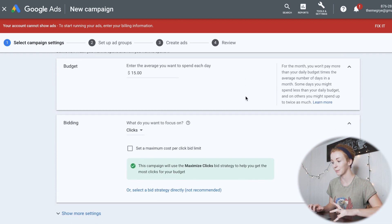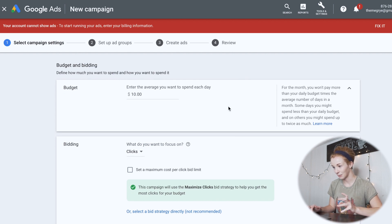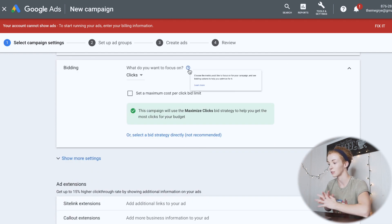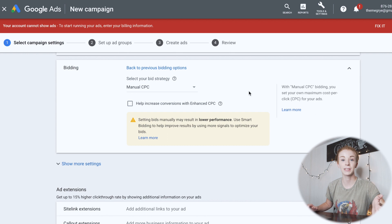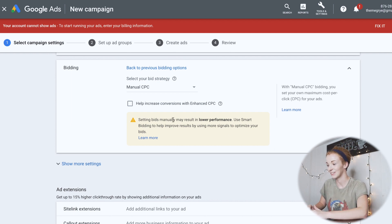For bidding, I'm going to focus on clicks and select my own bidding strategy for manual control — similar to how you'd manage a Facebook ad campaign. We're going to do Manual CPC. The platform warns that setting bids manually may result in lower performance, but we're not going with smart bidding.